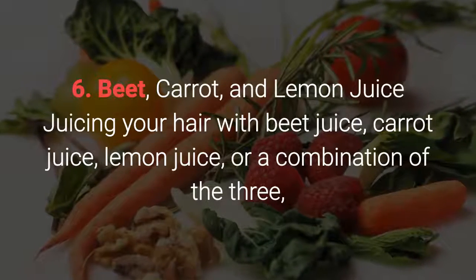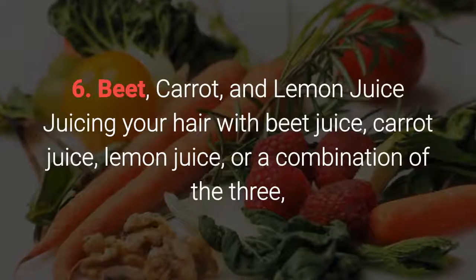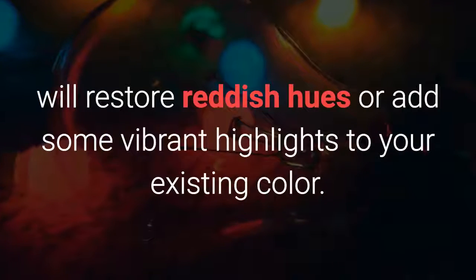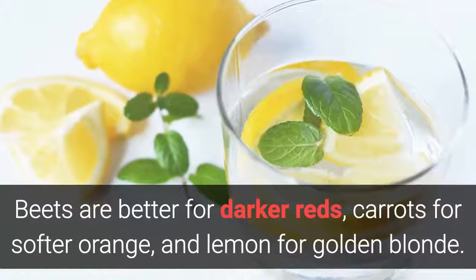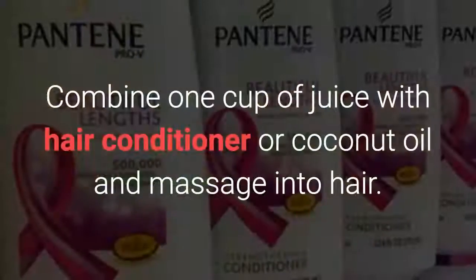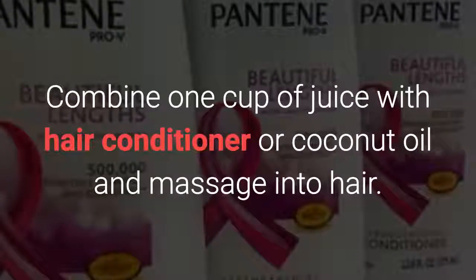Juicing your hair with beet juice, carrot juice, lemon juice, or a combination of the three, will restore reddish hues or add some vibrant highlights to your existing color. Beets are better for darker reds, carrots for a softer orange, and lemon for golden blonde. Combine 1 cup of juice with hair conditioner or coconut oil and massage into hair.